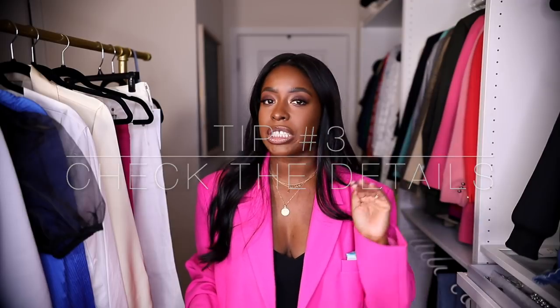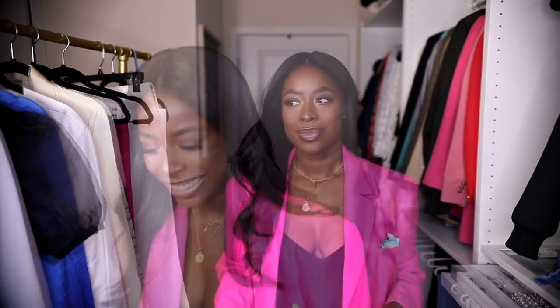The third tip is to read the description and look at the fabrics — read every detail, how it runs, and check customer feedback on items already purchased. If you can watch a video online, like on ASOS where you can see how the item and fabric move, all of that helps you avoid returns, pick the correct size, and make sure the item is right for you. Those are my tips — let's get into the items.